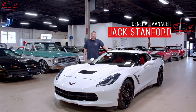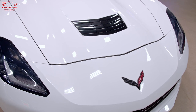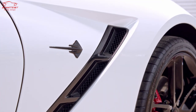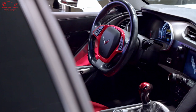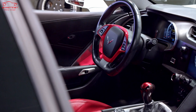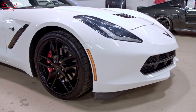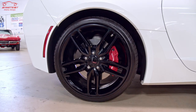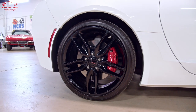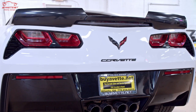Welcome back to BuyAVet. Today we're looking at a 2019 Chevrolet Corvette Stingray. This car is finished with a white exterior and a red interior — one of the most popular combinations on a C7 Corvette. It also has some nice add-ons, including the black Z51-style wheels, 19 and 20 on the rear, red brake calipers to match the red interior, and the stage 3 rear spoiler.